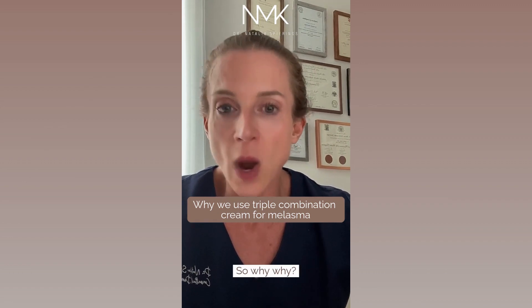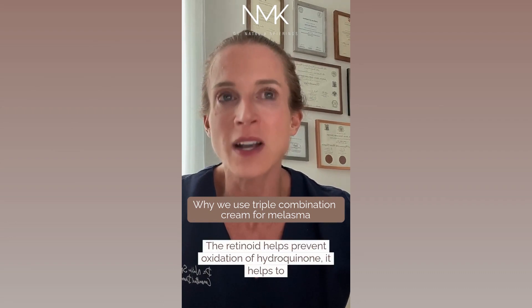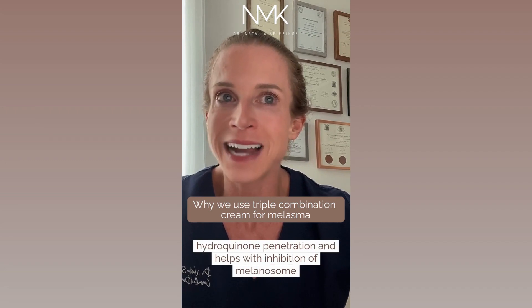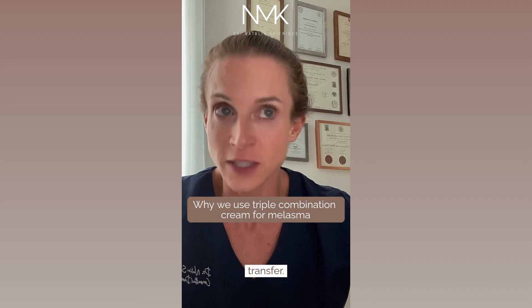The retinoid helps prevent oxidation of hydroquinone. It helps to blend the melanin, and it thins the stratum corneum for enhanced hydroquinone penetration, and helps with inhibition of melanosome transfer.